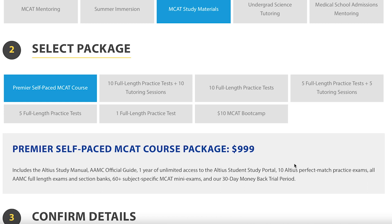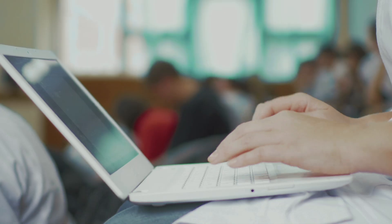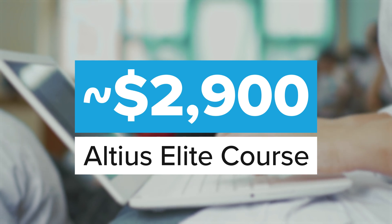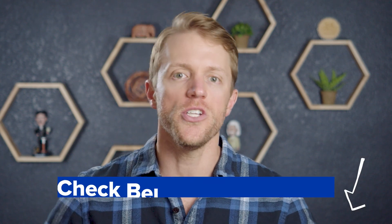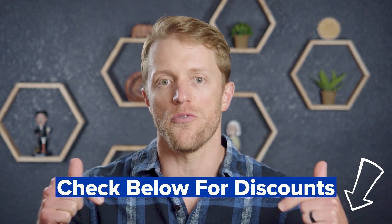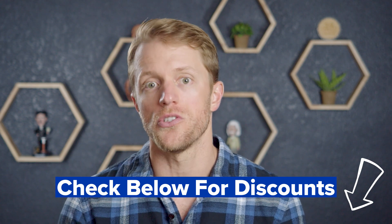Then with Altius, they've got several course formats — self-paced, elite, silver, gold, and platinum — all with different price points. They range from as low as $1,000 for the self-paced course up to $7,000 for their platinum package. Don't bother with their self-paced course though; if you want an on-demand package, Princeton Review is the way to go. Altius is known for their mentoring-based live courses, and their elite package, which is their most popular flagship course, costs $2,900. So comparing standard courses — Princeton Review's Live Online versus Altius' elite — it's essentially a dead tie at $2,800 to $2,900. Both companies regularly run sales and promotions, so be sure to check the description below for coupon codes, as I regularly see these courses discounted by hundreds of dollars.